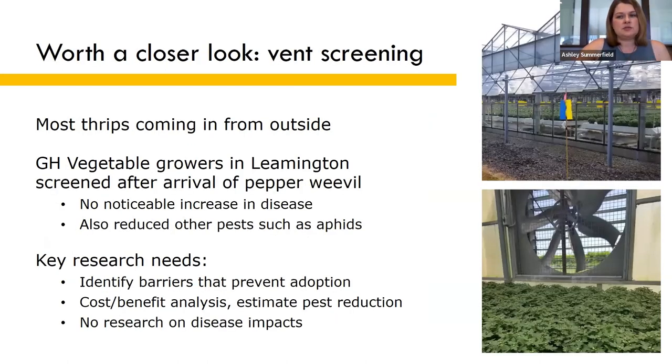Beyond the next master's project, a topic that needs a closer look is vent screening. Since most thrips are coming from outside, vent screening would be the most effective way to reduce thrips pressure. Screening is much more commonplace in warmer climates than in Canada, but when pepper weevil arrived in Leamington, vegetable growers began screening their vents and experienced no negative consequences — no increase in diseases — and as a bonus, they noticed that screens also reduced other pests such as aphids.